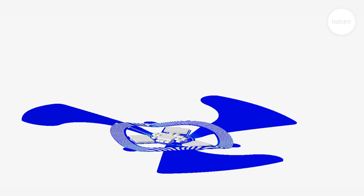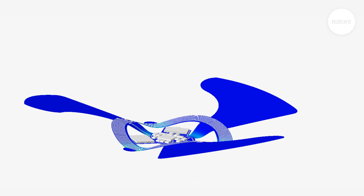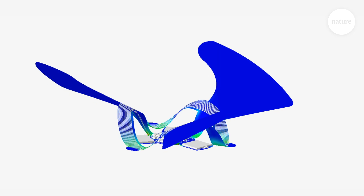You need a power source — maybe a solar cell, for example, or a very tiny battery — all integrated on a platform that includes the wings to allow for this controlled rotational flight dynamics.